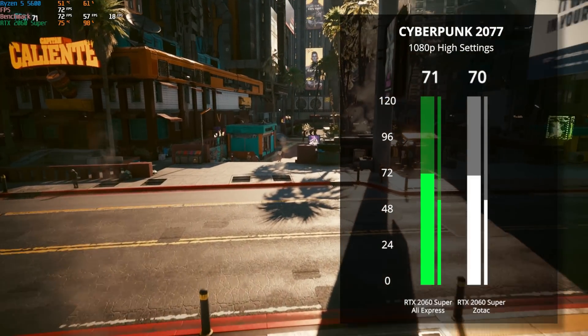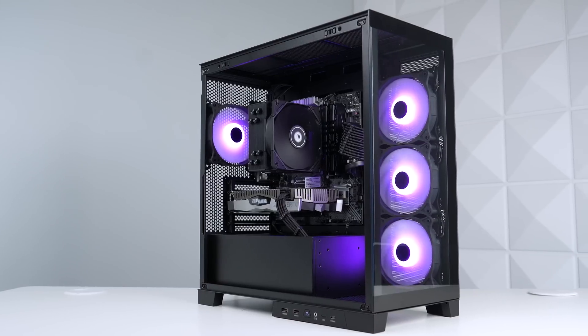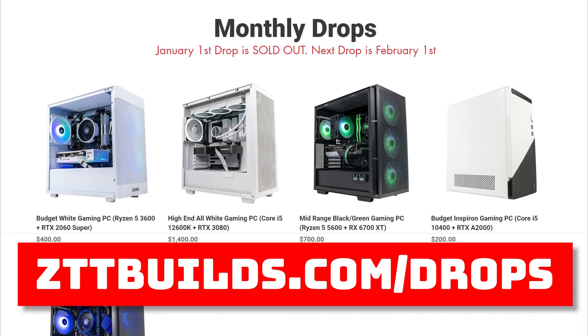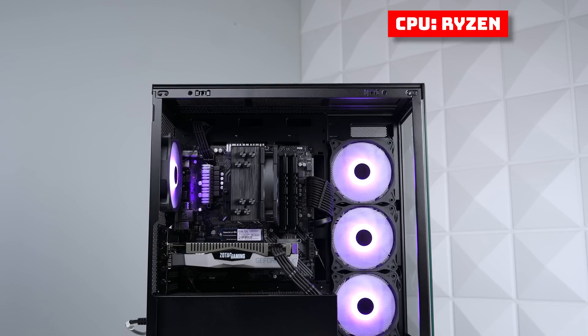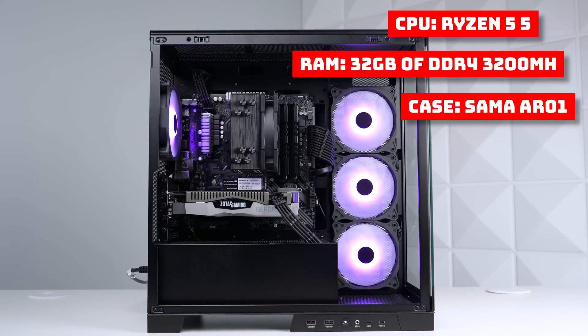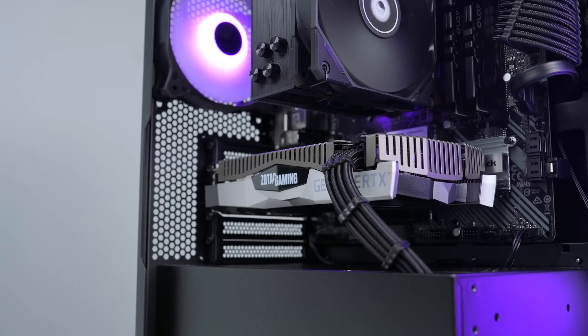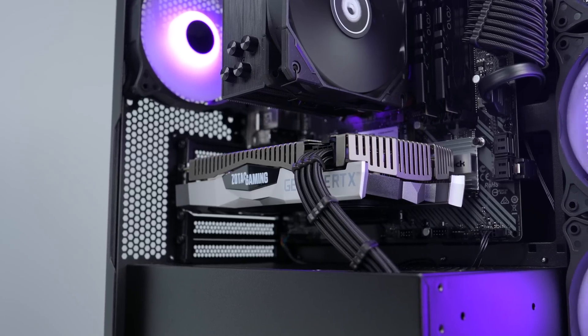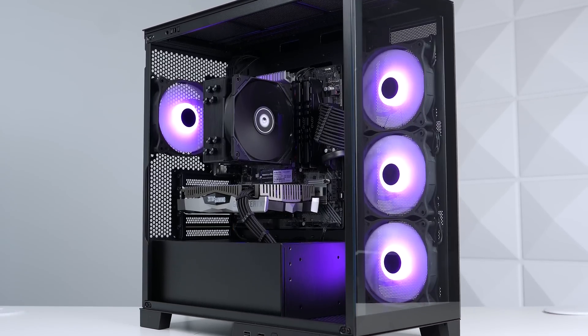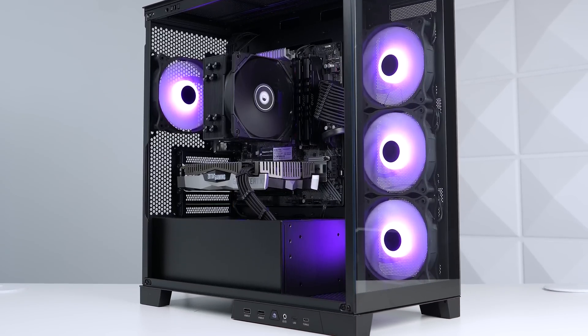Now it's time to start cranking away on the benchmarks. Here's the testing rig we're going to be using today — we just built this one, and it'll be for sale on our upcoming February 1st restock on zttbuilds.com. For a quick intro, we have a Ryzen 5 5600 and 32 gigs of DDR4 RAM clocked at 3200 MHz. We'll get the full performance of the 2060 Super out of a setup like this. This was also the first time we built inside the Sama AR01, and man, I do love this case.